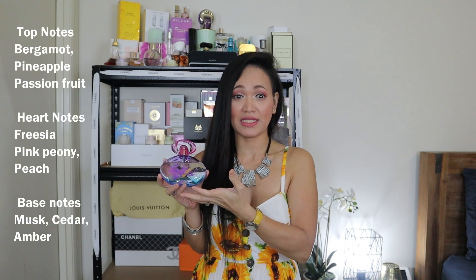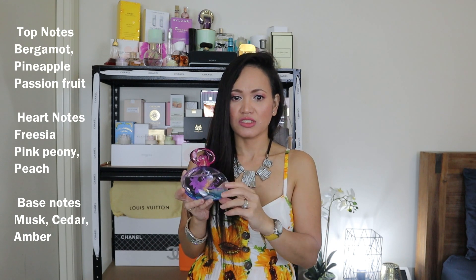It's a very nice, beautiful perfume that I love. Let's talk about the notes. The top notes are pineapple, passion fruit, and bergamot. The middle notes are fresh peach and pink peony. The base notes are amber, musk, and sandalwood.